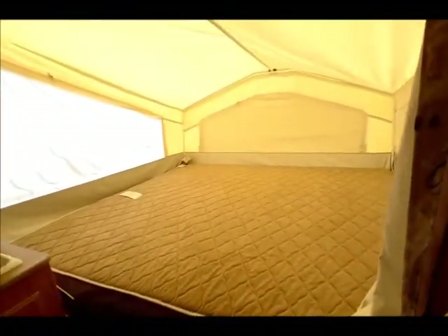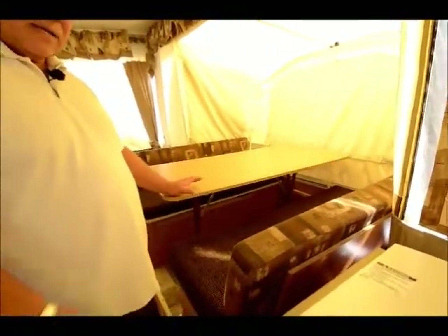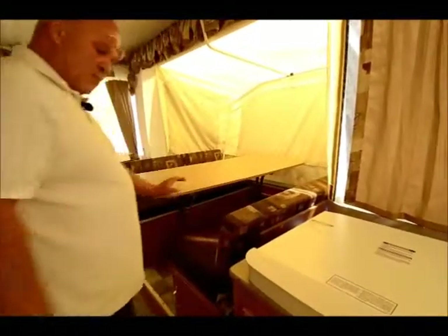It has what I'd call a king size bed up front here, very comfortable for sleeping. This makes into a bed — this is slid out. This does have a dinette slide out and it does have heat. It works on a thermostat right down here — propane heat.